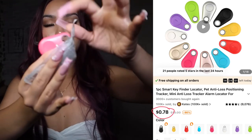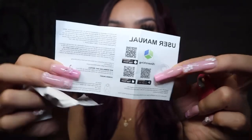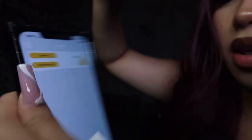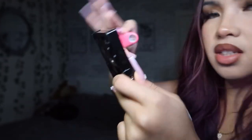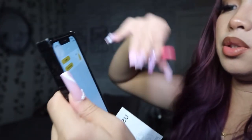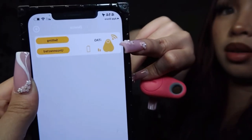I got this tracking device in pink — so cute. It comes with a menu that tells you what app to download. This is actually 89 cents — can you guys believe that?! It's definitely a steal. You just download the app, press and hold for three seconds, and it pops right up. That's how easy it is.